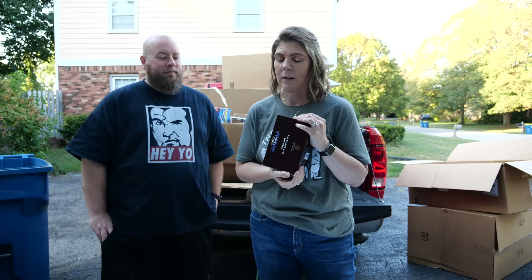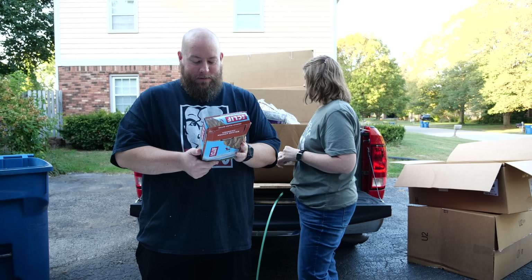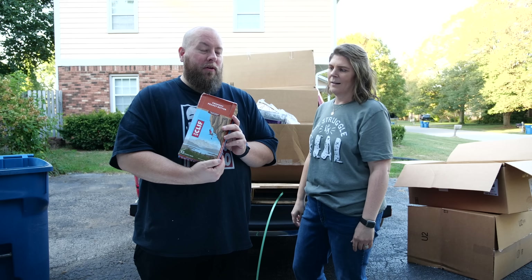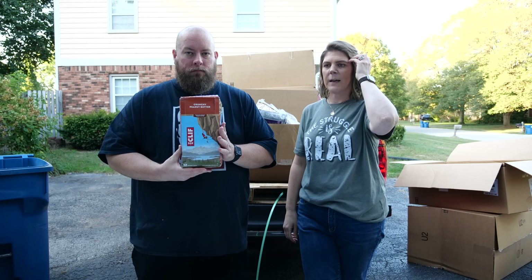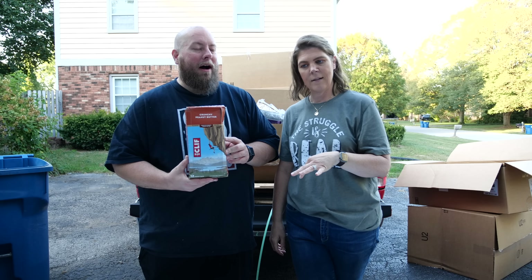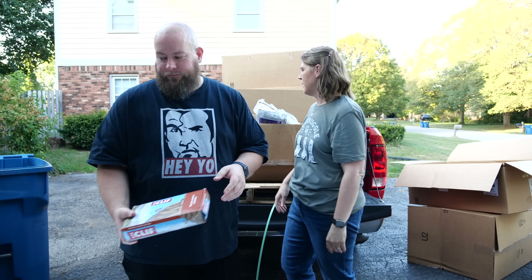We got crunchy peanut butter Cliff bars. I'm keeping these — I really like Cliff bars. She doesn't care for them. They have a very protein taste. I like them like I like Kind bars because they're natural tasting. They're not protein bars, they taste more carbohydrate-ish, but I'm not a big fan of the protein flavor.